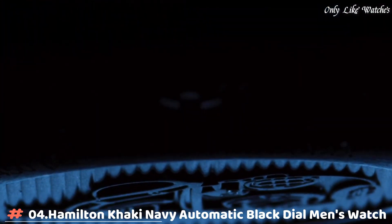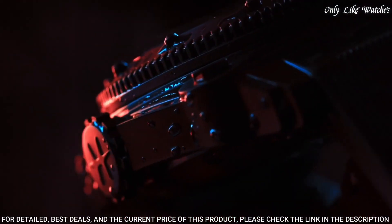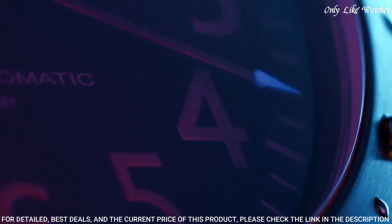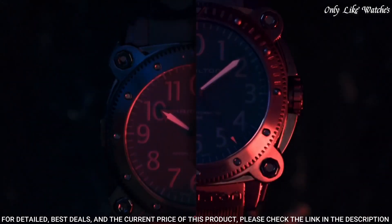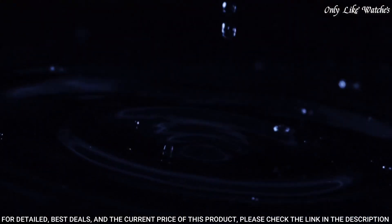Number 4: Hamilton Khaki Navy Automatic Black Dial Men's Watch. Black titanium case with a black rubber strap. Black titanium bezel. Black dial with black hands and Arabic numeral hour markers. Minute markers around the outer rim. Dial type analog, luminescent hands. Hamilton caliber H10 automatic movement, scratch-resistant sapphire crystal. Screw-down crown, solid case back, round case shape. Case size 46mm, tang clasp, water resistant at 1,000 meters. Functions: hour, minute, second. Swiss made.